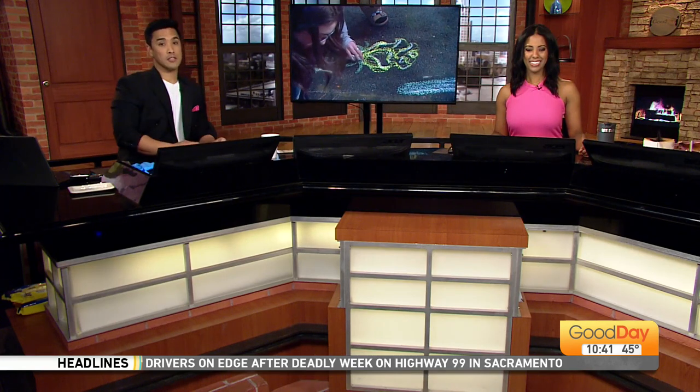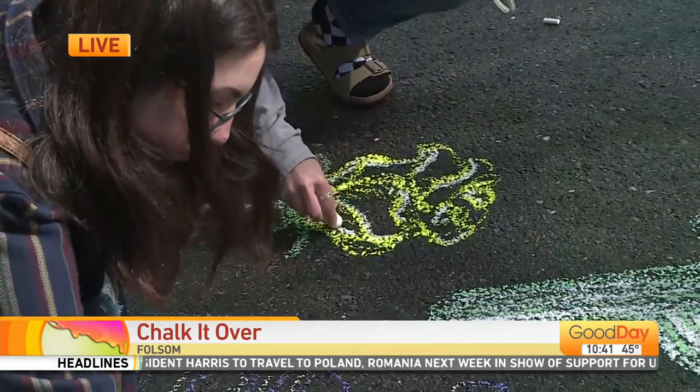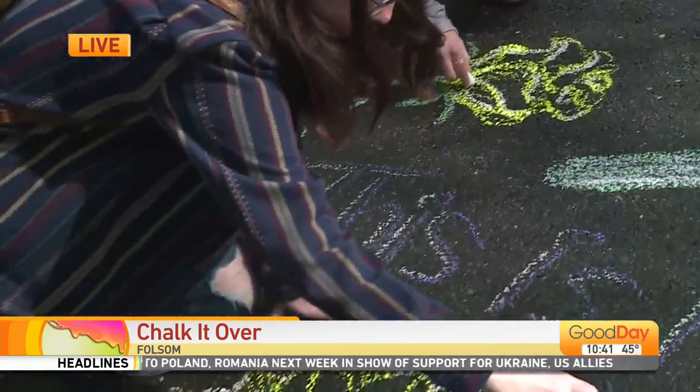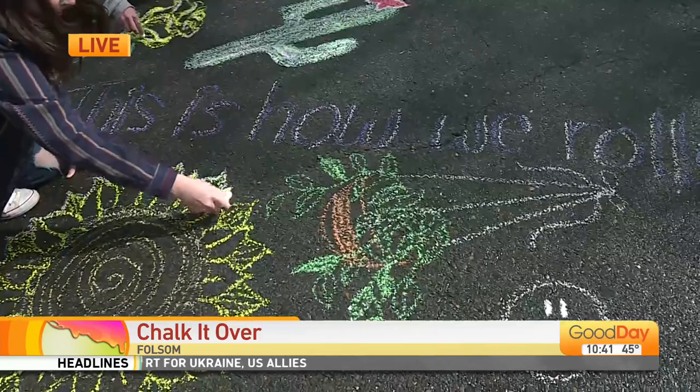They cover their streets with chalk art. Molly Riel joins us live with how you can actually participate, and it looks like she's getting in on some of the action. Sutter Street is coming alive with color here in Historic Folsom.